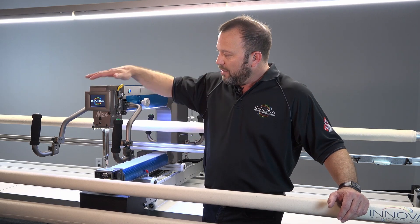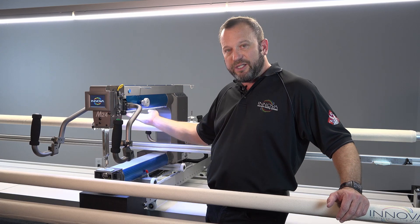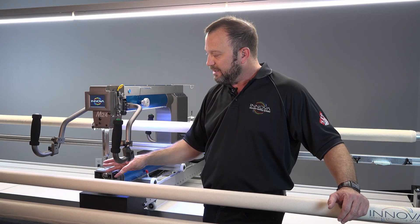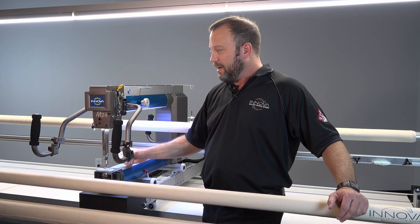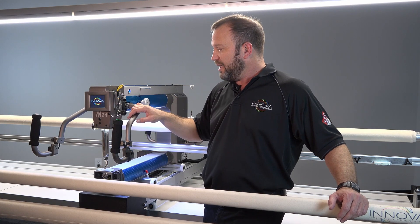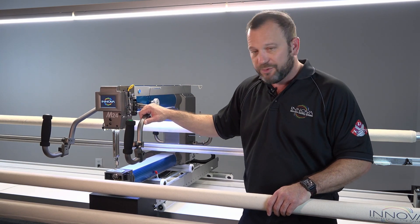It's got an awesome touchscreen interface, LED runway lights, LED perimeter lights around the needle, needle laser light, and a thread brake detector. It's absolutely a sleek, fabulous design. The machine is truly amazing.